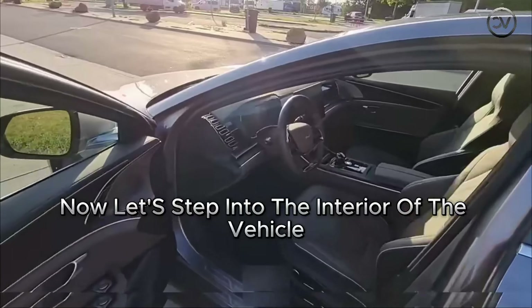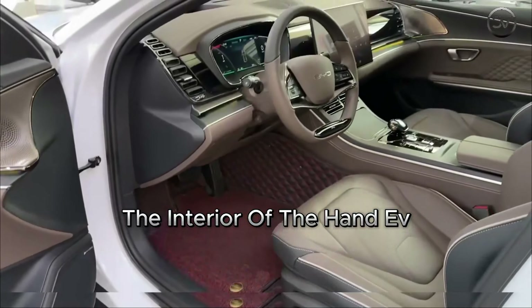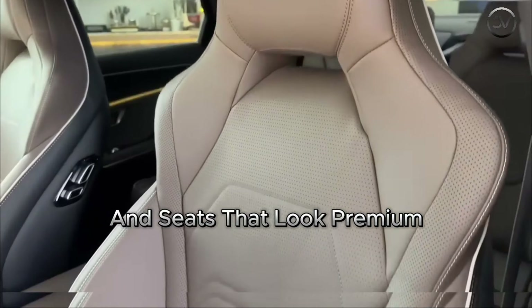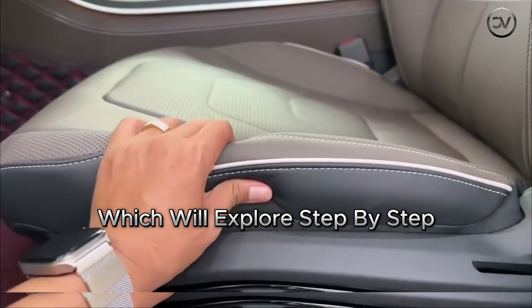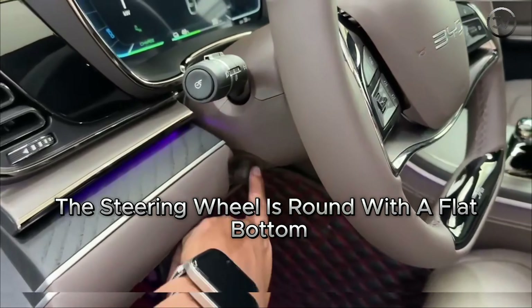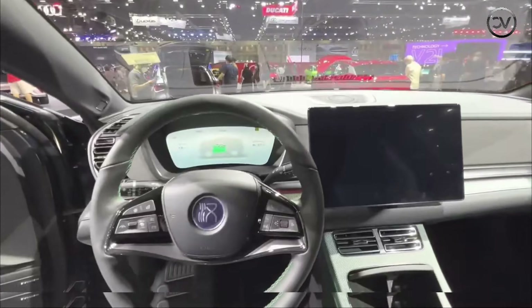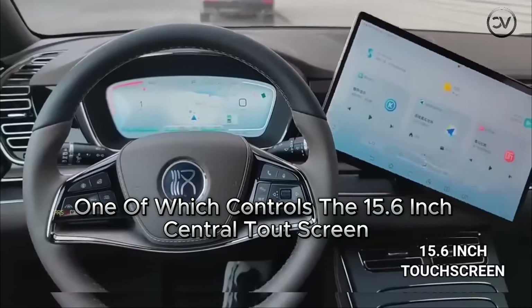Now let's step into the interior of the vehicle, where buyers will spend most of their time. The interior of the Han EV stands out from its competitors in the same class, with a dashboard, center console, and seats that look premium and are enticing to the touch. At each end of the dashboard, you'll find multiple connected air vents. The steering wheel is round with a flat bottom, designed in a dark paint tone with additional color accents to give it a sportier appearance. The steering wheel also includes a set of buttons, one of which controls the 15.6-inch central touchscreen, allowing you to switch between landscape and portrait modes.